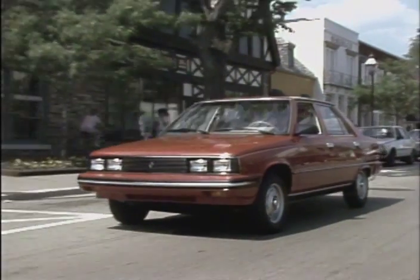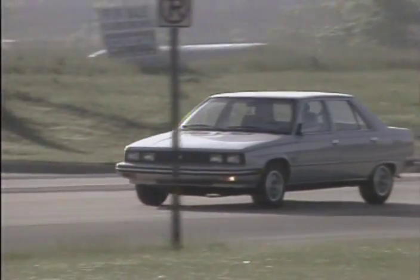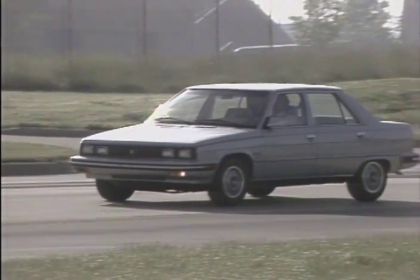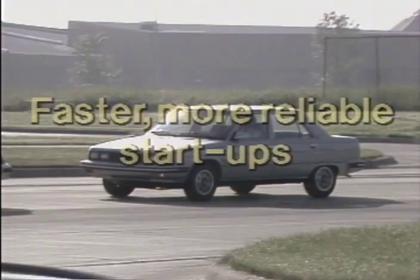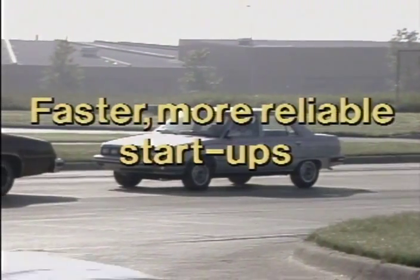The benefits of this system are as follows. Because the fuel injection assures more accurate fuel-air mixture delivery to each cylinder, you are assured of faster start-ups under all temperatures.